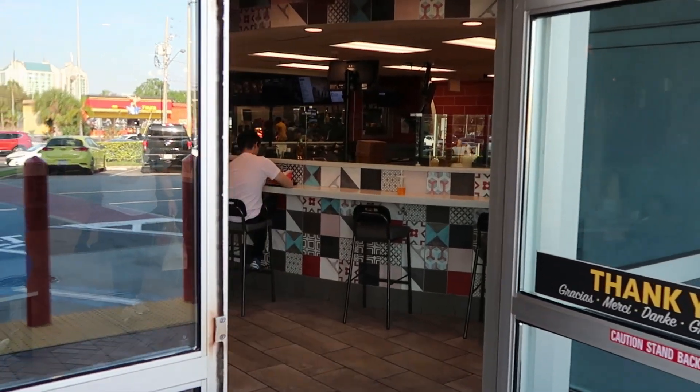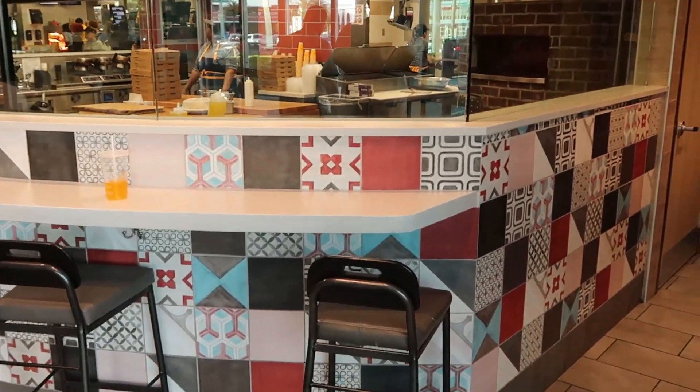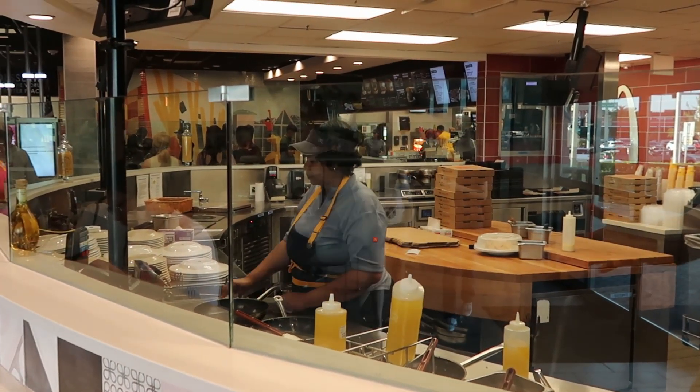All right, let's head on in and give you guys a little bit of a tour of what you can expect on your visit here. So as soon as you come in, there's an actual area where they prepare breakfast. They do make omelets, eggs, and all sorts of amazing things over here.